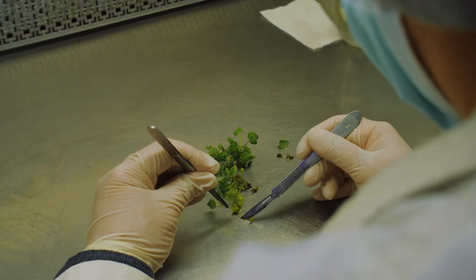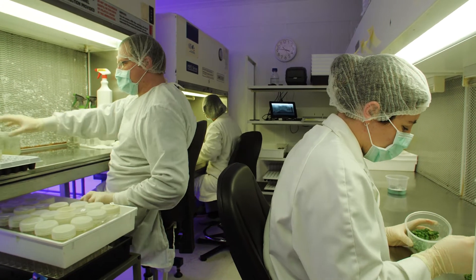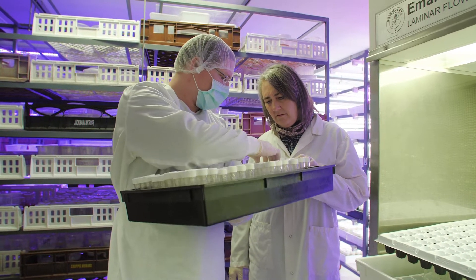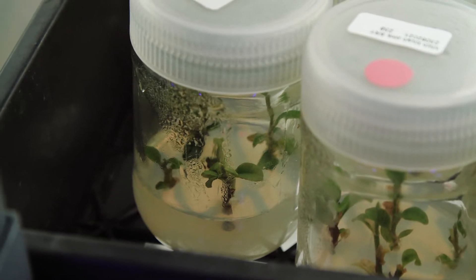Our laboratory chops up plants for a living. We are really excited to take people's material — what comes in is probably 20 buds, a stick that's not very long — and we place it in test tubes with agar-based or seaweed-based gelling medias.